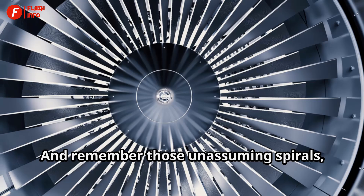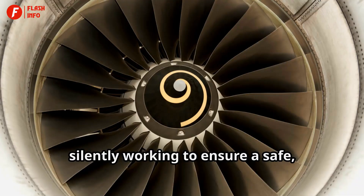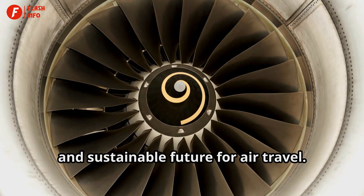And remember those unassuming spirals, silently working to ensure a safe, efficient, and sustainable future for air travel.